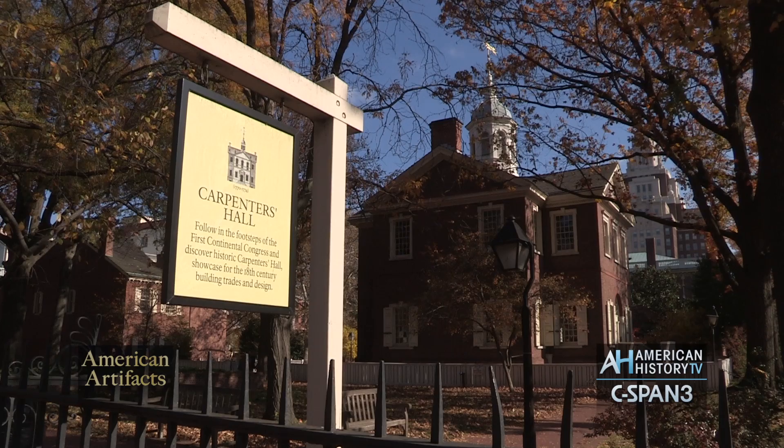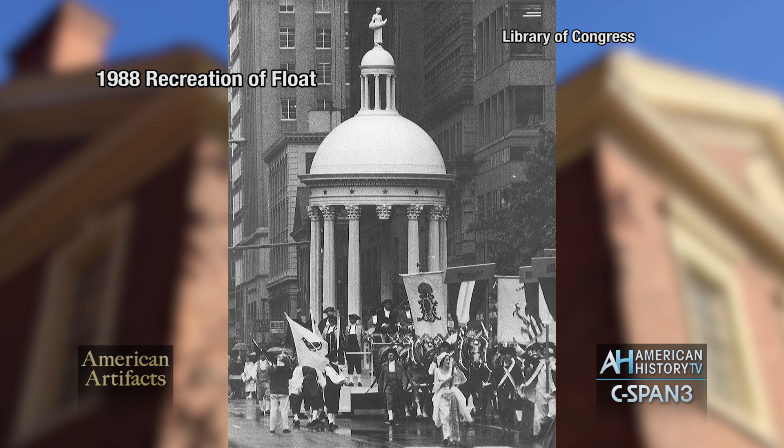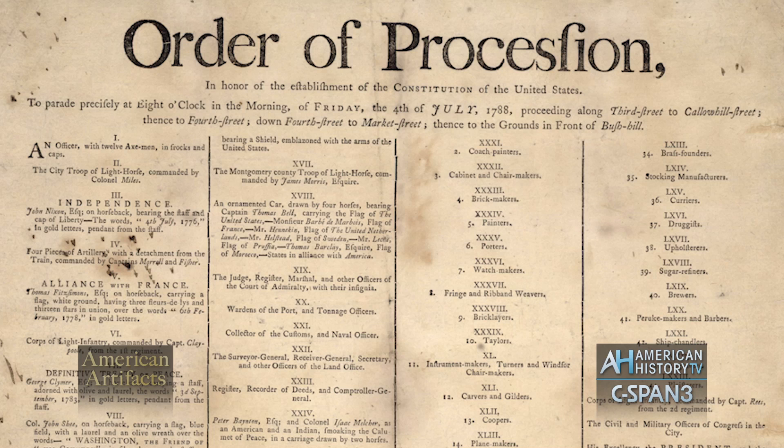When the Constitution was finally adopted, Philadelphia decided to have a grand federal procession to celebrate. They built a float in the form of a domed building, designed by a member of the Carpenter's Company. The dome was supported by nine columns and three that weren't quite holding up their end.